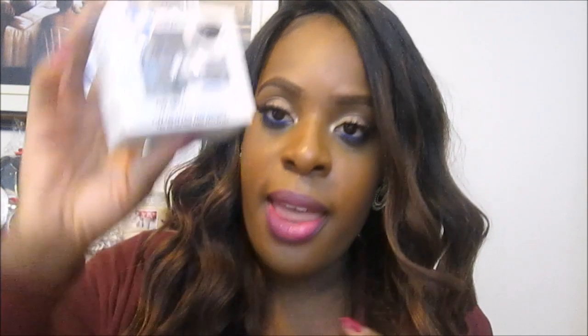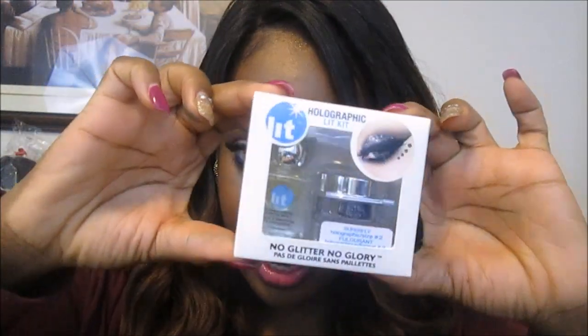I also made a quick stop at Sephora. I was actually looking for glue adhesive instead of my usual dual glue. When I was there I ended up seeing the Lit Holographic Lit Kit. I purchased one — I think it was about $20. It just comes with a really pretty glitter and the glitter adhesive. That was the thing I purchased from Sephora.